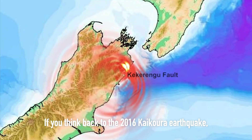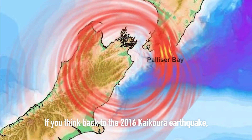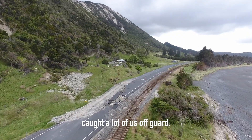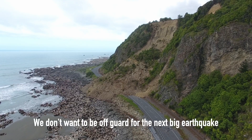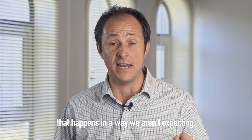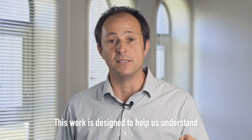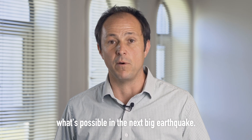If you think back to the 2016 Kaikoura earthquake, the complexity and the scale of the perils caught a lot of us off guard. We don't want to be off guard for the next big earthquake that happens in a way we aren't expecting. This work is designed to help us understand what's possible in the next big earthquake.